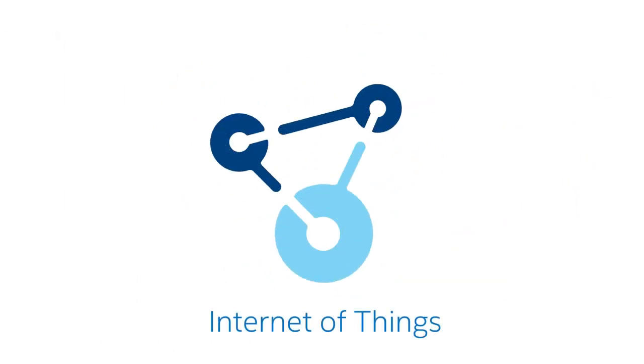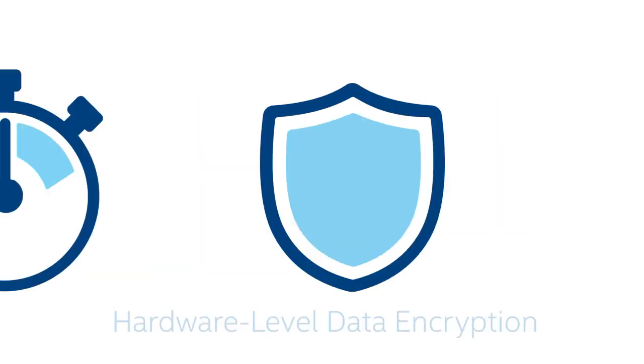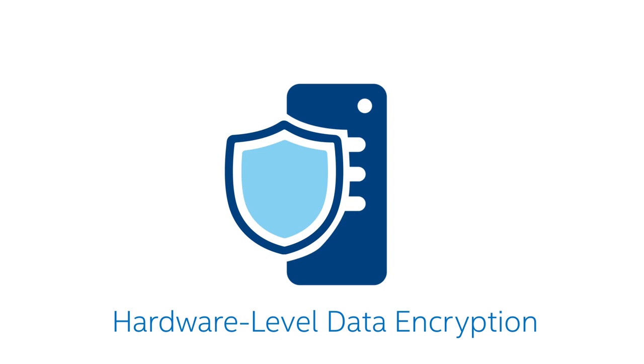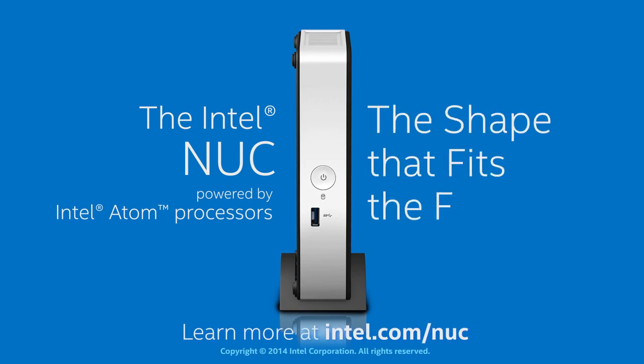Sensor support for the Internet of Things, a built-in watchdog timer for crash recovery and detection, plus hardware level data encryption keeps this system versatile and protected — a perfect thin client PC with endless possibilities. The Intel NUC: the shape that fits the future.